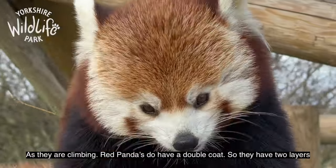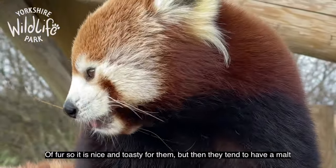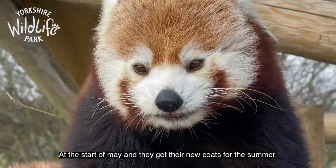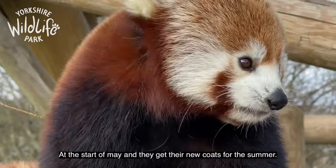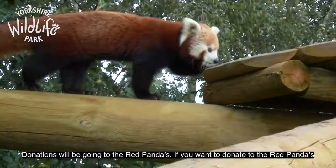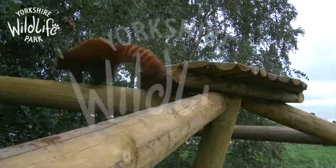Red pandas do have a double coat — two layers of fur — so it's nice and toasty for them, but they tend to moult at the start of May and get new coats for the summer. Donations will be going to the red pandas. If you want to donate, please go to the foundation website.